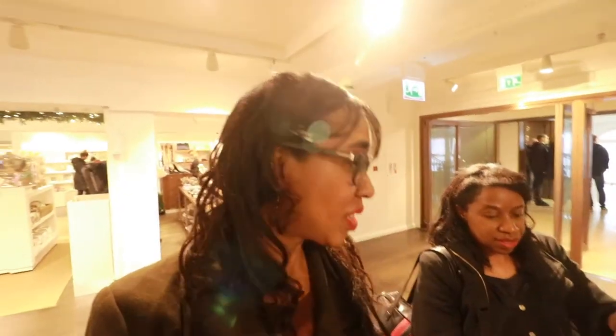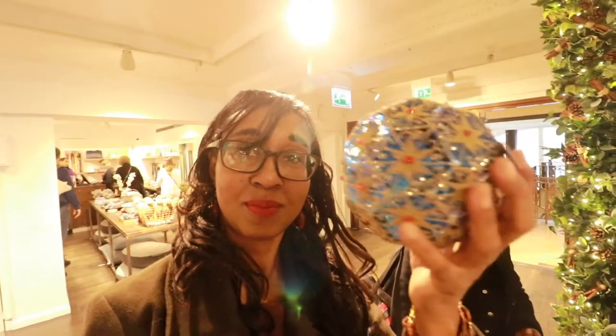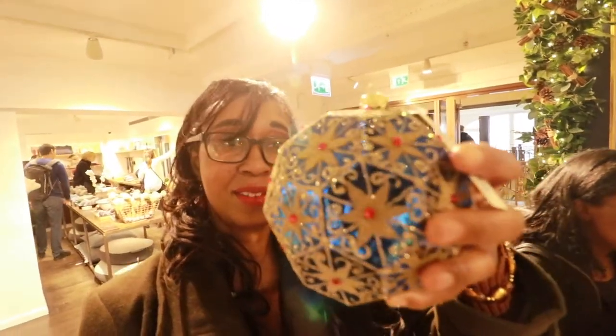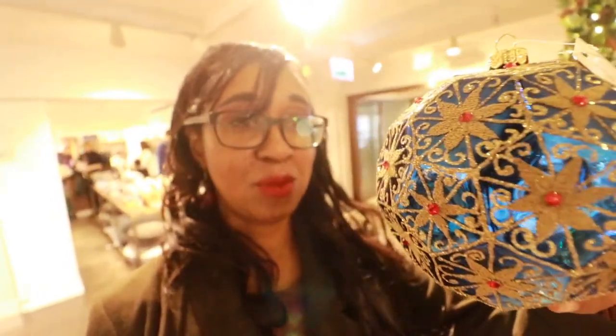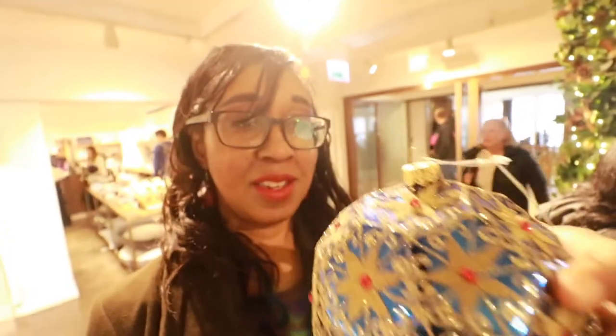Have a look at this stunning bauble. I love baubles. I'm one of those people who stares at Christmas baubles over the Christmas period — I sort of soak in as much Christmas atmosphere as possible. And this bauble will definitely give anyone the Christmas feeling. It costs £40.